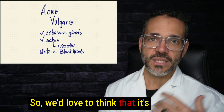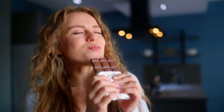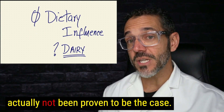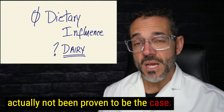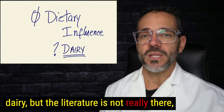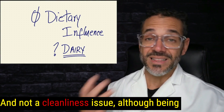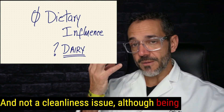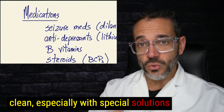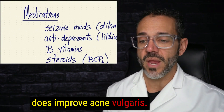We'd love to think that it's something you ate that caused it. We like to blame adolescents for eating too much candy or chocolate, but that hasn't been proven. Maybe there's some association with dairy, but the literature isn't really there. It's more of a genes issue and not a cleanliness issue, although being clean — especially with special solutions, soaps, and antibiotic products — does improve acne vulgaris.